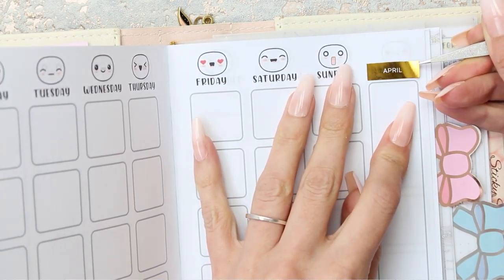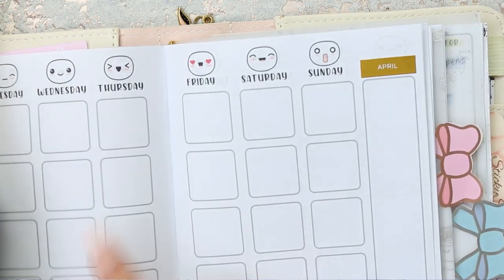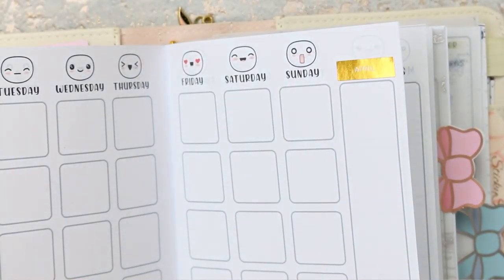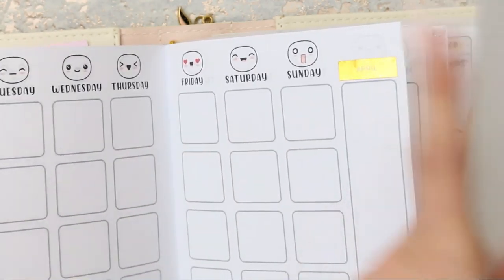I'll also put the date dots on. The first of April was a Thursday.